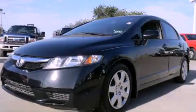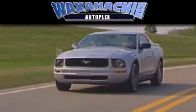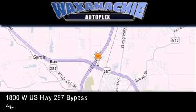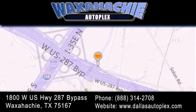Call or visit us right now and arrange your test drive today. Waxahachie Autoplex is located at 1800 W.S. Highway 287 Bypass in Waxahachie. Our goal is to exceed all of your expectations to ensure that you'll return for future visits.